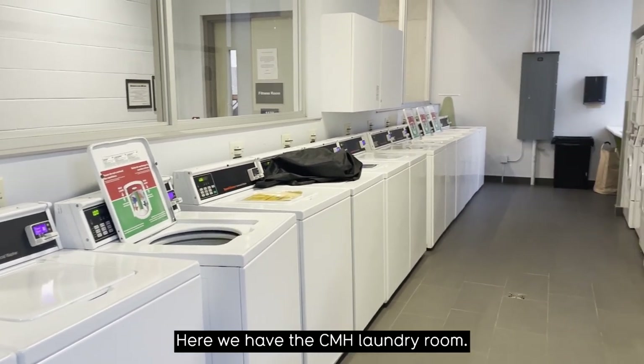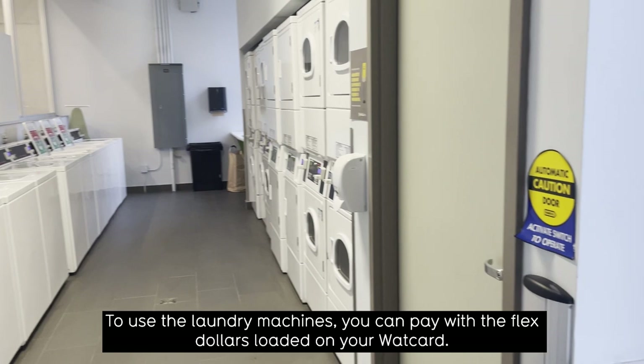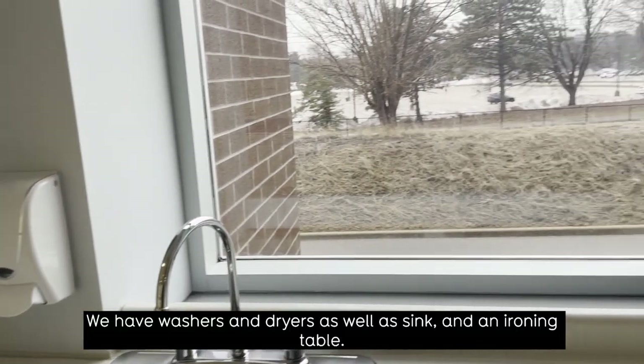Here we have the CMH laundry room. To use the laundry machines you can pay with the flex dollars loaded on your WatCard. We have washers and dryers, as well as a sink and an ironing table.